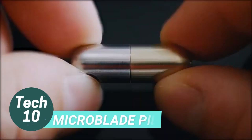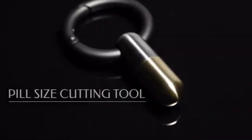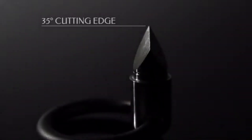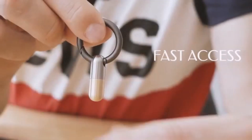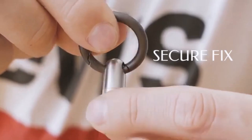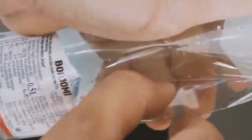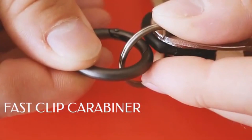The Microblade Pill is a durable and long-lasting cutting tool made with aircraft-quality titanium. Its small size makes it convenient for various tasks, such as cutting open boxes, opening packaging, and stripping wires in emergencies. With proper care, the titanium blade will not wear down over time, ensuring precise and effortless cuts for a lifetime. This versatile and reliable tool is perfect for everyday use.